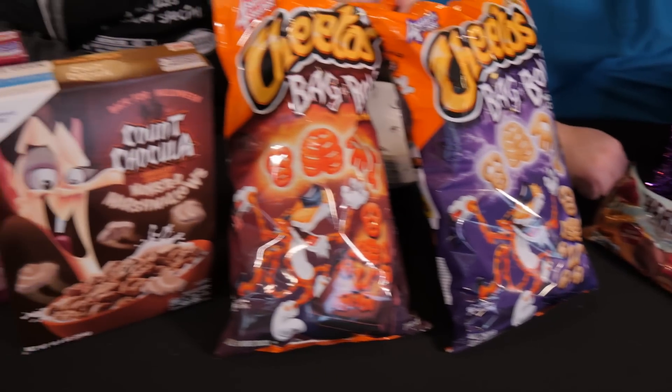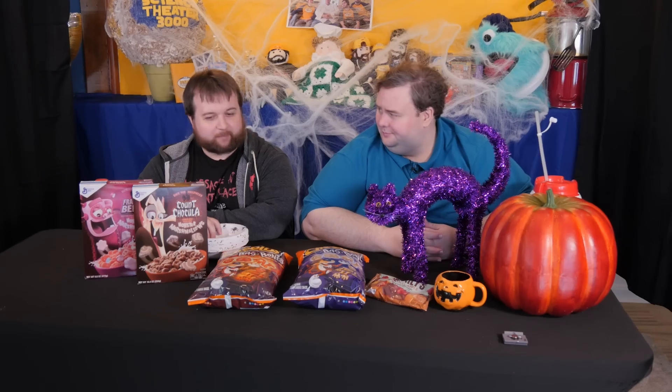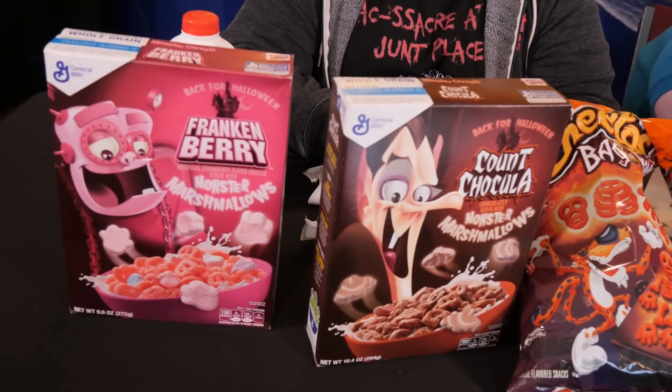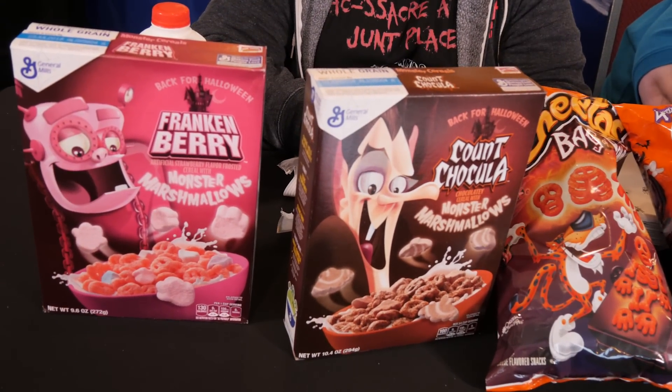Last time we were here, we tried a lot of Halloween treats. The problem is, there's more. Well, there's criteria — we want Halloween-based cereals. We have two classics, of course: Frankenberry and Count Chocula.